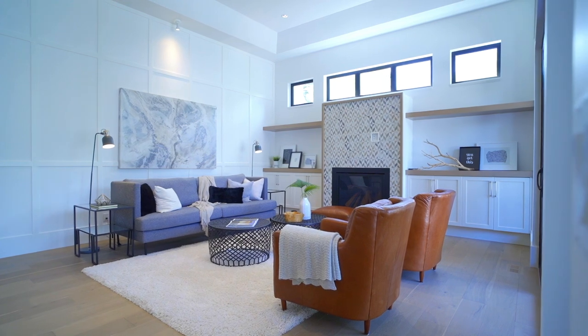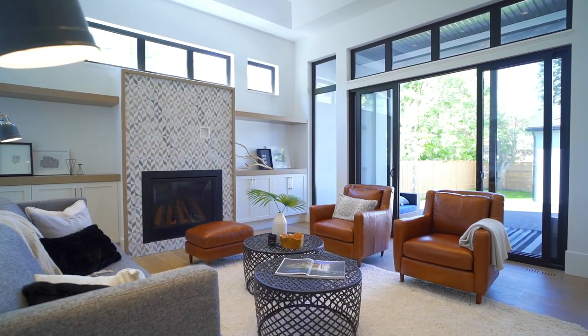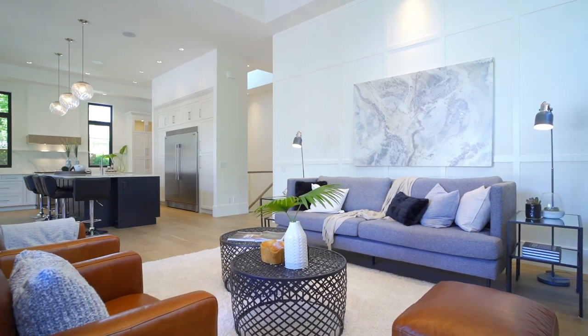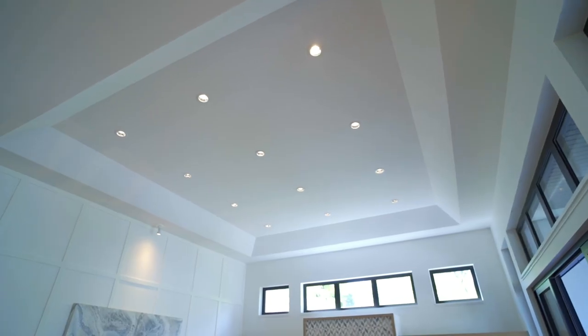This luxury bungalow provides over 2,100 square feet of designer living space and has a light and bright design, providing ample natural sun through the transom windows with gorgeous sliding doors that flow seamlessly from the great room into the outdoor living space.